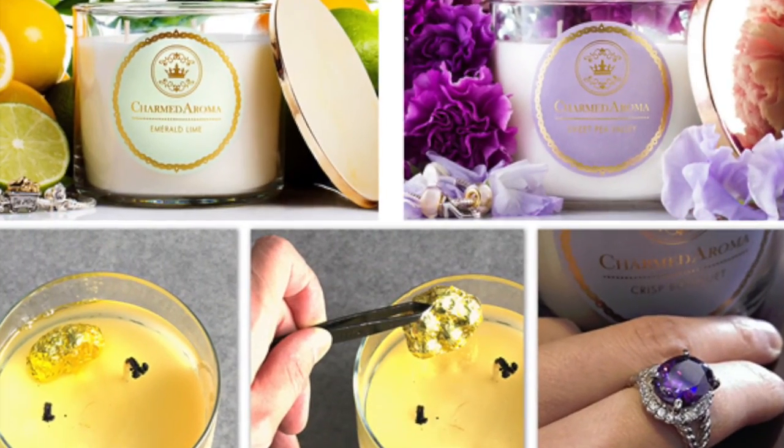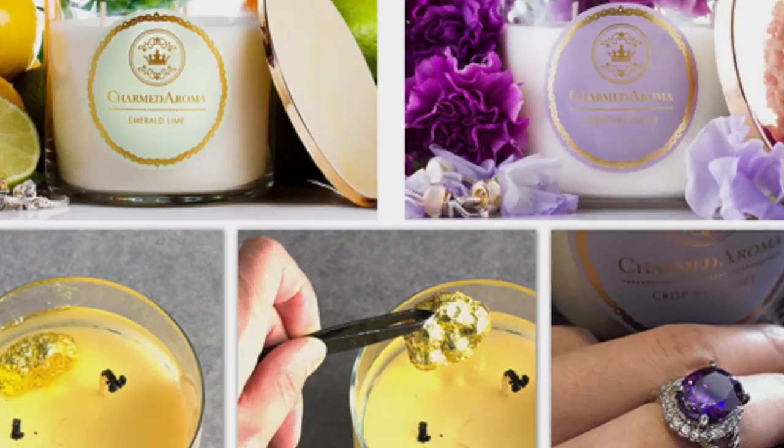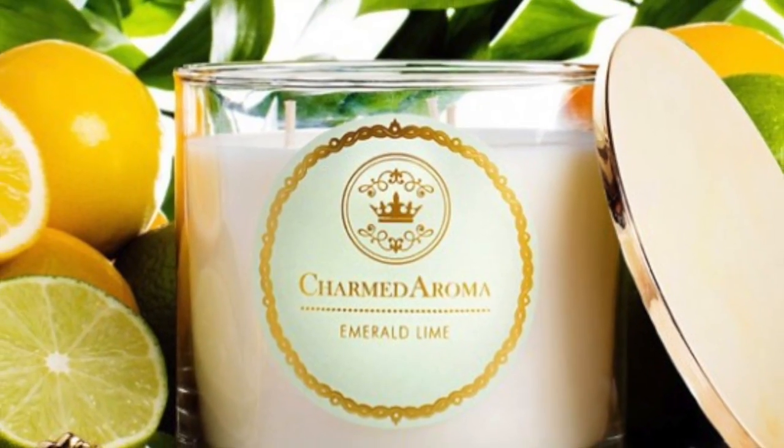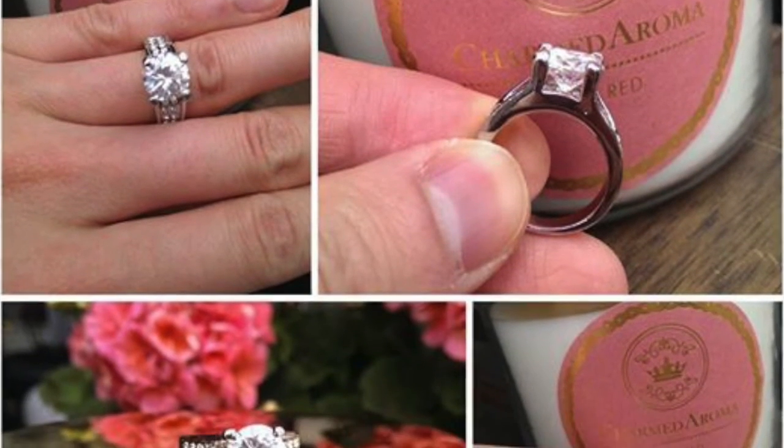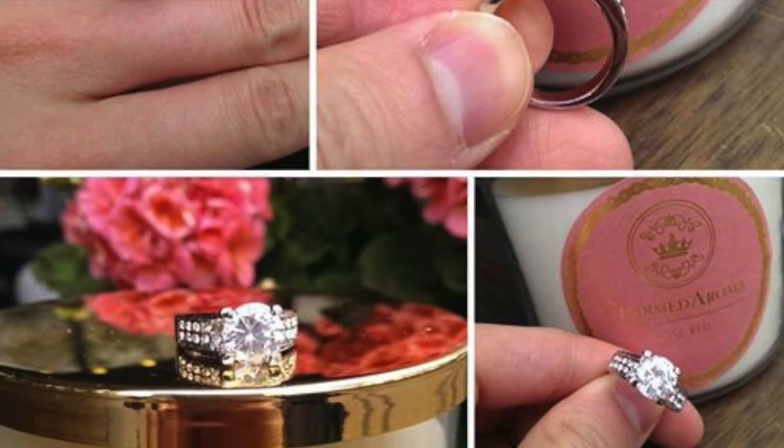Make sure you guys enter right now for this amazing giveaway, and I'll see you tomorrow when I give away another incredible prize. For those of you who've stuck to the end — these Charmed Aroma candles are tomorrow's giveaway. These candles not only smell amazing, but every single one has a ring — a real, legit ring — inside it. So stay tuned for that!